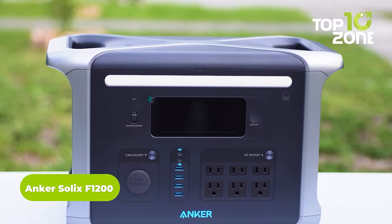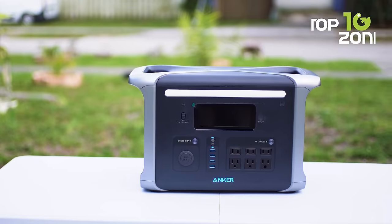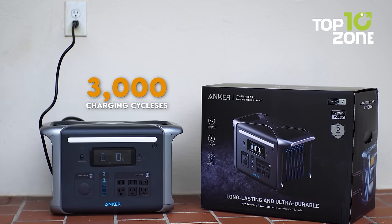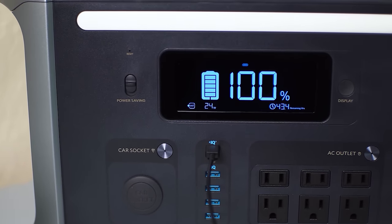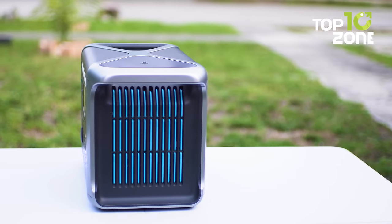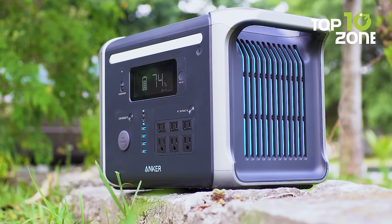This is the Anker Solex F1200, a perfect power solution tailored for car campers. With its robust design built to withstand the rigors of outdoor exploration, this portable power station redefines convenience on the road. Equipped with LFP batteries boasting an impressive 3,000 charging cycles and fortified with industrial-grade electronics, the Solex F1200 ensures a reliable power source for all your camping needs. Crafted with a rugged, unibody drop-proof design, it's built to endure the bumps and jolts of your journey. Smart temperature control guarantees optimal performance in various weather conditions.